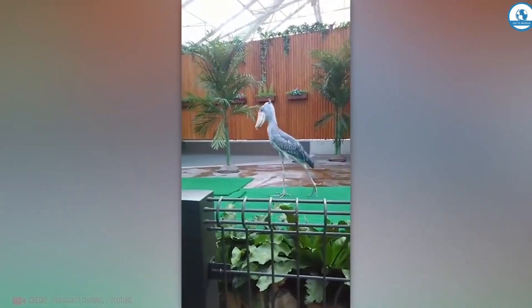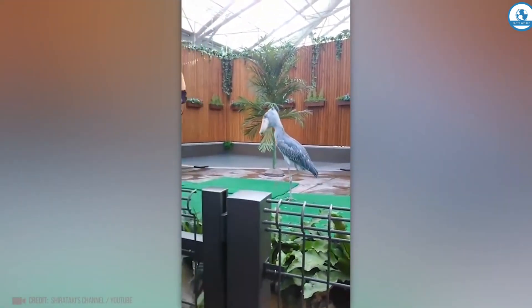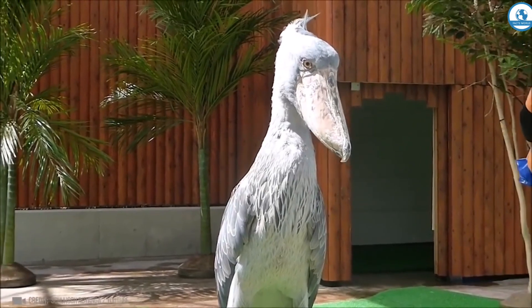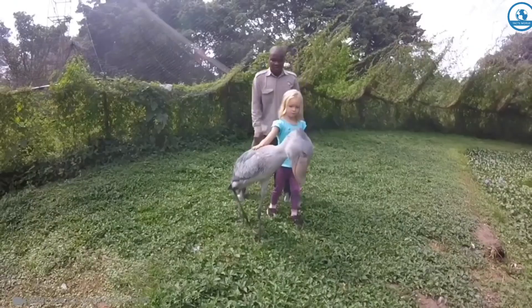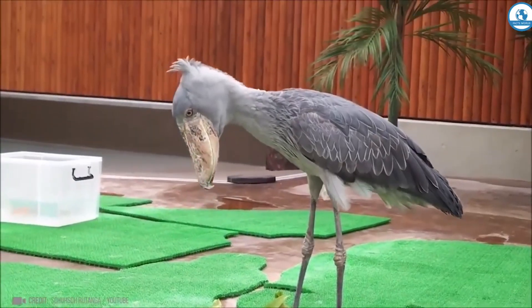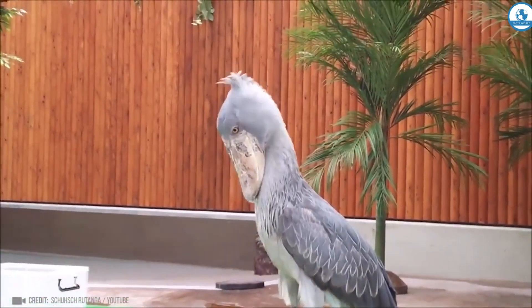It's not a prehistoric animal. The shoebill is a huge African wading bird, reaching 1 meter in height. They need this big beak to catch slippery fish, and with the help of their lower jaw, they make strange noises — listen up.